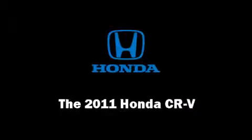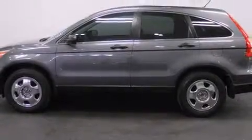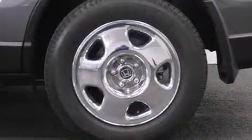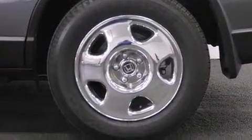Come test drive this 2011 Honda CR-V. With less than 30,000 miles on the odometer, this four-door sport utility vehicle prioritizes comfort, safety, and convenience. It features a front-wheel drive platform, an automatic transmission, and a 2.4-liter four-cylinder engine.